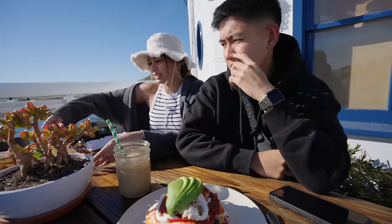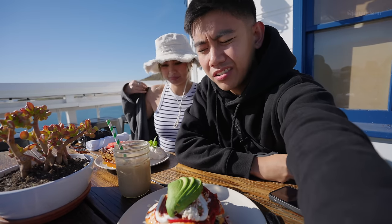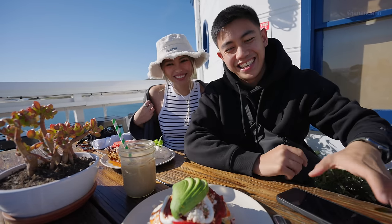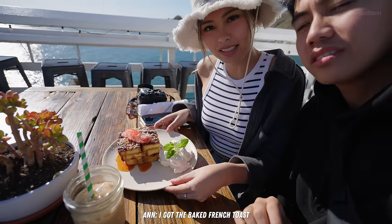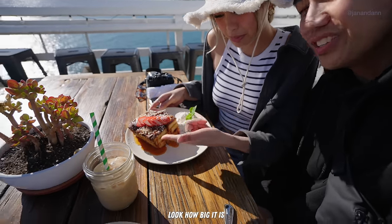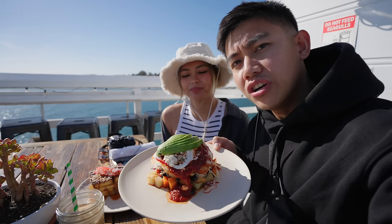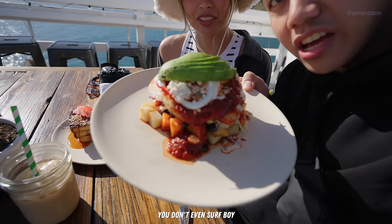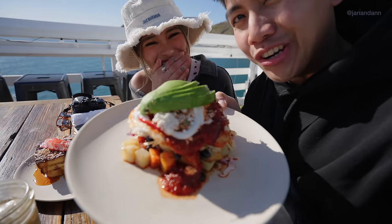So our food's here! What'd you get, baby? I got the baked French toast — look at that, it's beautiful and big. American size — we love that! And I got the Surfer's Rancheros. Look at that — you don't even surf, boy! Yeah, pre-surf meal right here.